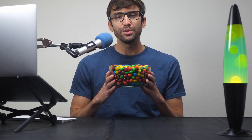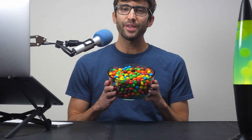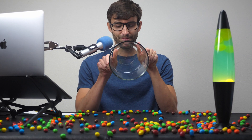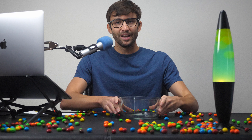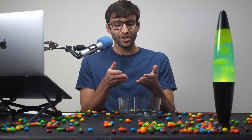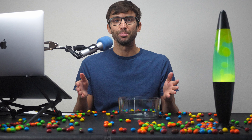Every one of these M&Ms represents someone who visits your website. But without a way to reach them after they leave, this is what happens. They came to your site, looked around, and then disappeared, just like these M&Ms — with no way for you to bring them back.